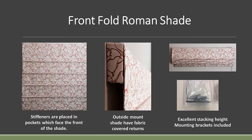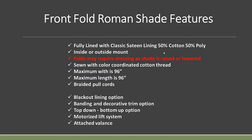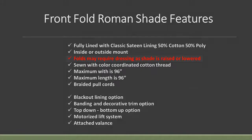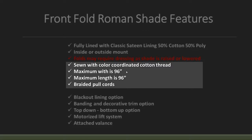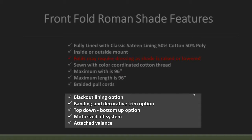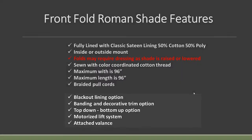The specs for the front fold shade start to fall in line with the flat shade. A little bit of dressing is required on the front and reverse fold, though they actually perform pretty well as far as folding because they've got the dowels in them. Color-coordinated thread, same 96 by 96 maximum size. You do have blackout lining and banding options. The only difference on the blackout lining for this shade is you don't have the inner lining because the rings are sewn to the dowel location, not straight on the fabric itself.